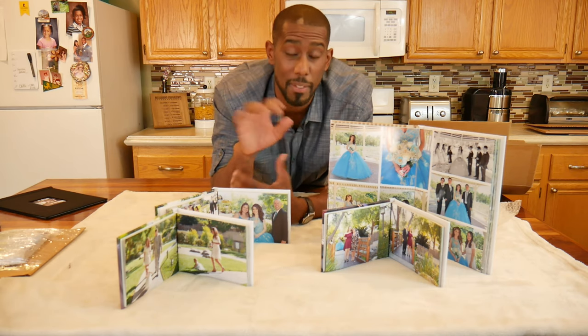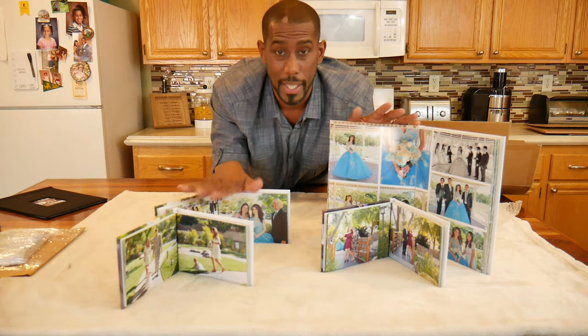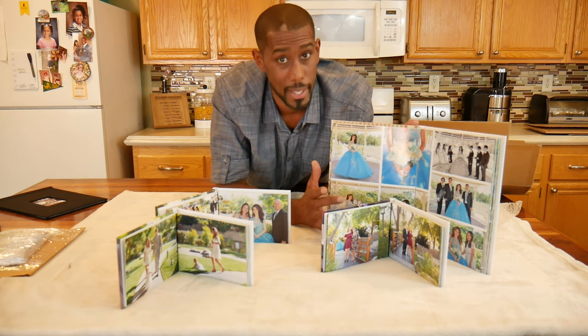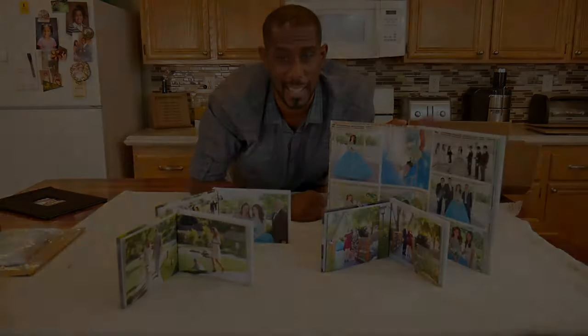One last thing — all the links to all of the printing websites will be down below in case you want to go check them out. None of them sponsored me; none of them even know I'm making the video. This was for my own personal benefit and I thought I'd pass the knowledge on to you guys. Nations Photo Lab is who I went with because their prices were great — this particular book with 180 pictures was $70. That's crazy. So now you guys have a good day.